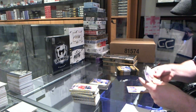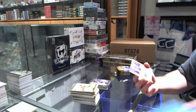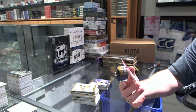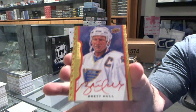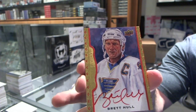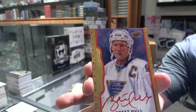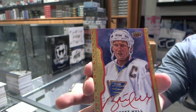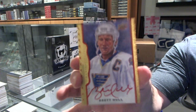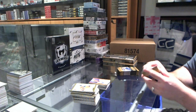Ooh, that's a pretty big one. We've got a red border autograph for the St. Louis Blues, number 14 of 15, Brett Hull. That is sexy. Three red border autographs numbered to 15 — wow.